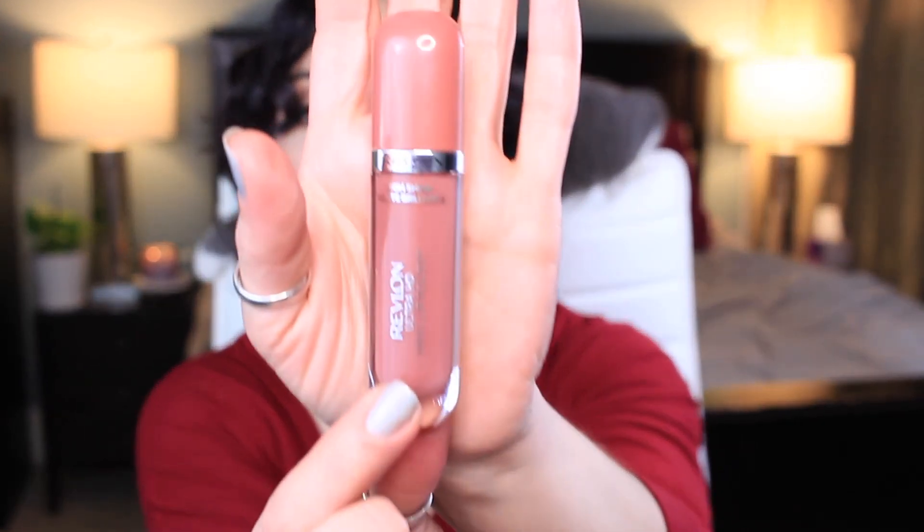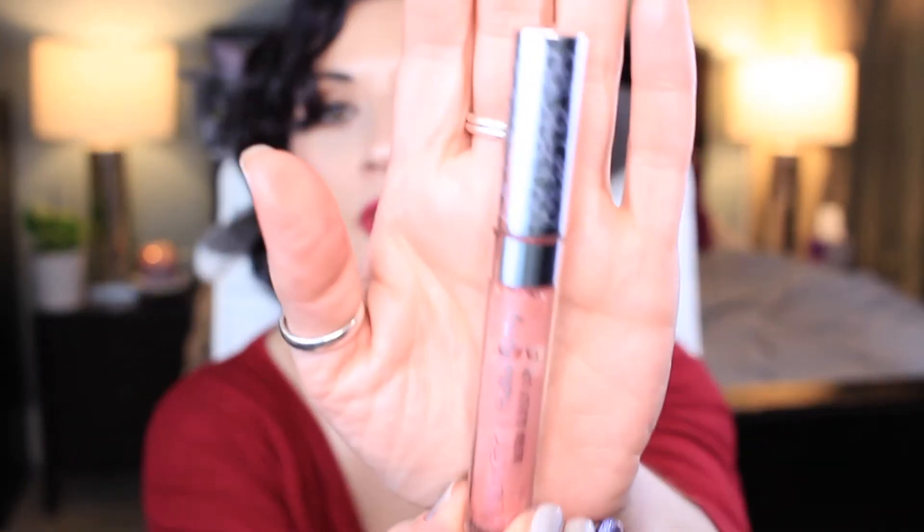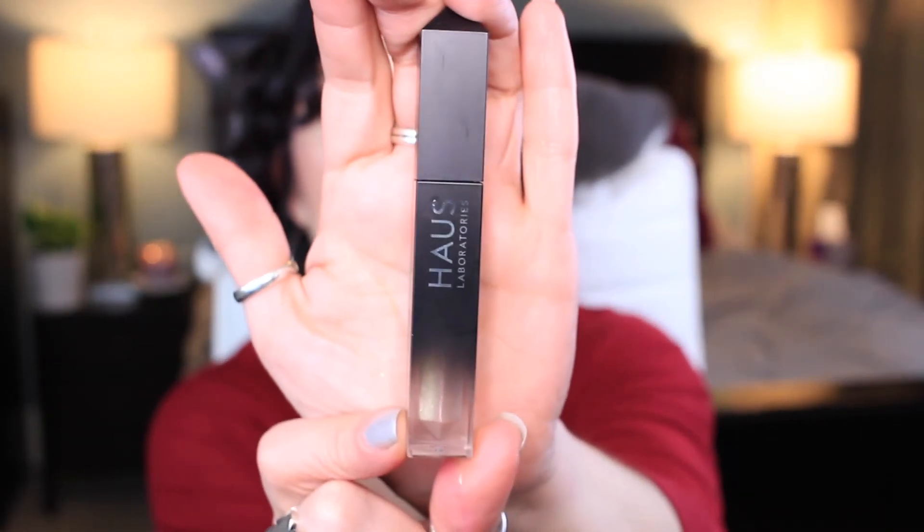And then I have the Revlon Ultra HD Vinyl Lip Polish in Date Night — I remember I went looking for these and was like, I need that color, and then I never used it. Then I have the ColourPop Ultra Lip Gloss in Super Cute — this was part of the Hello Kitty collection, so cute packaging. And the last lip product for February is this House Laboratories La Riot Lip Gloss in Entranced. I got this when they first came out — I love Lady Gaga, I wanted to support her. I saw her in concert in Vegas. She's amazing. I haven't tried this but I would like to.